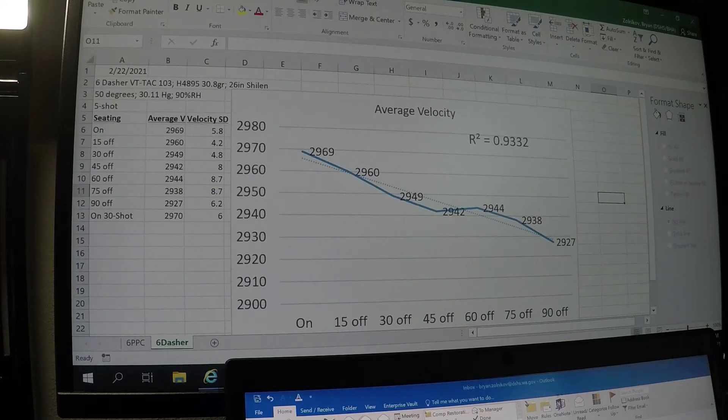So I told myself, all right, maybe if we're not seeing that in the 6 PPC, maybe it's possible we'll see some differences in the Dasher. So I went ahead and loaded up the Dasher.